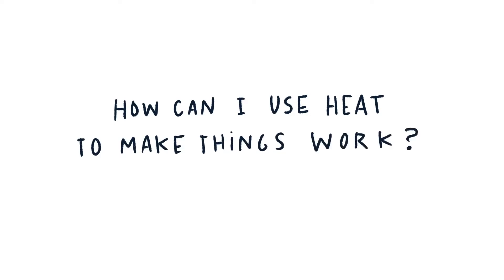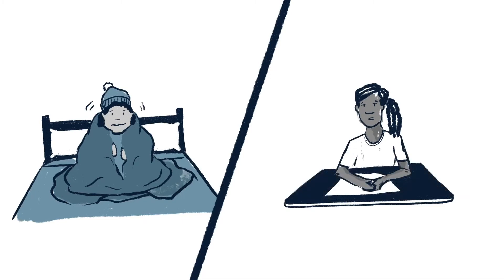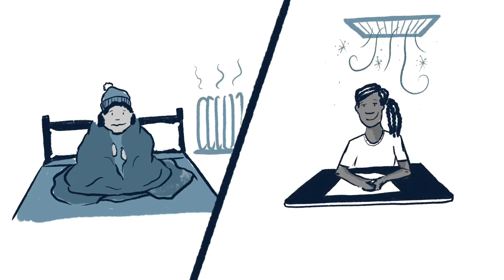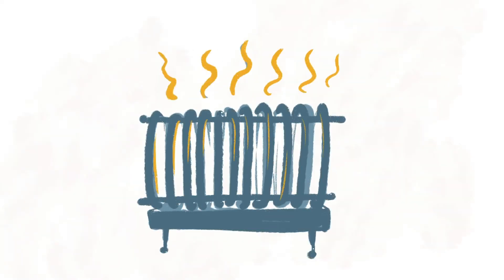How can I use heat to make things work? Mechanical engineers created the heating and cooling systems in your house and school to make sure you aren't too hot or too cold. Do you have a radiator at home? Its fins and folds are specially shaped to give off more warmth.